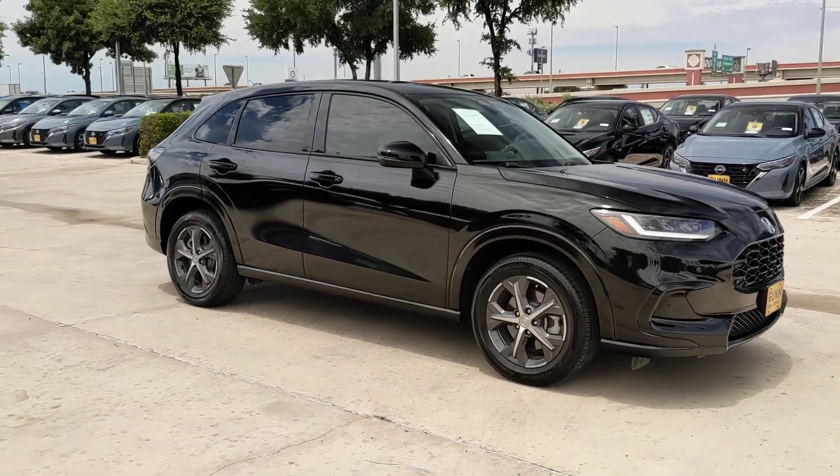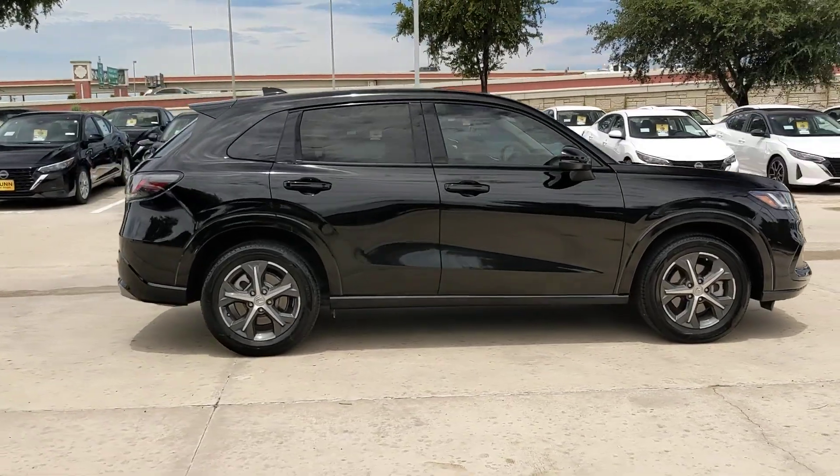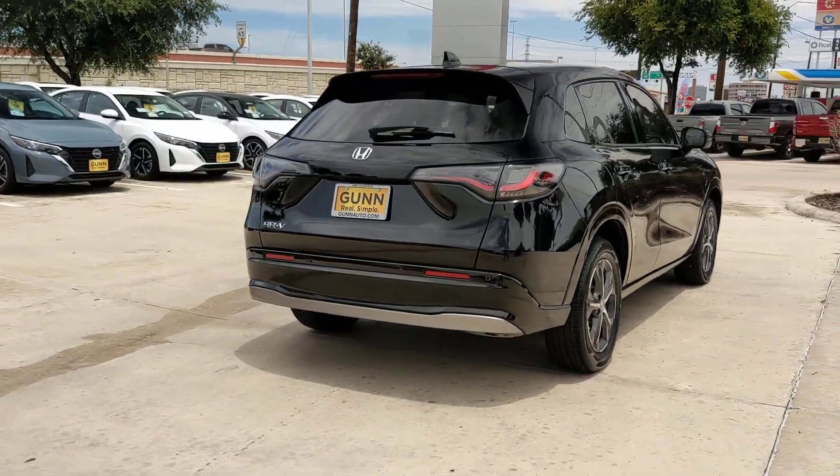Get a feel for the 2024 Honda HR-V. With less than 10,000 miles on the odometer, this vehicle provides excellent value. Check out this HR-V.